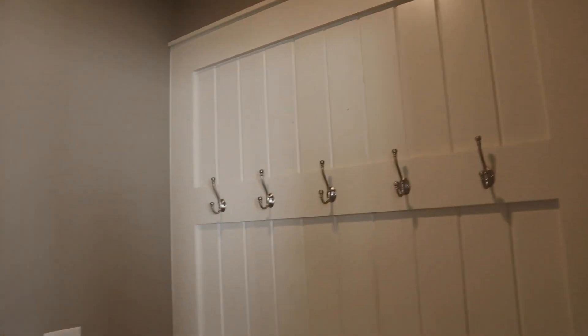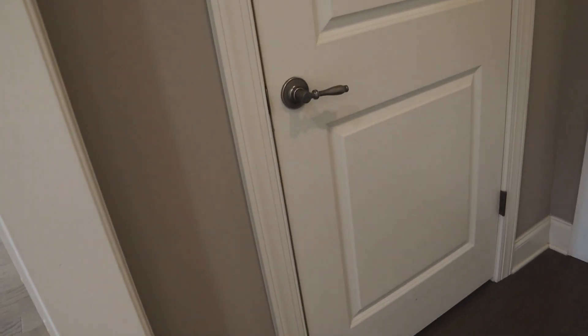The mudroom has hooks and places for backpacks and coats. And this is just another coat closet here — I'll show you the inside of it.